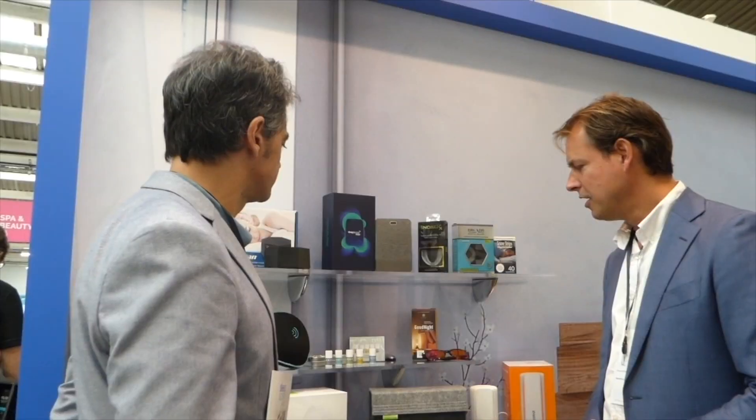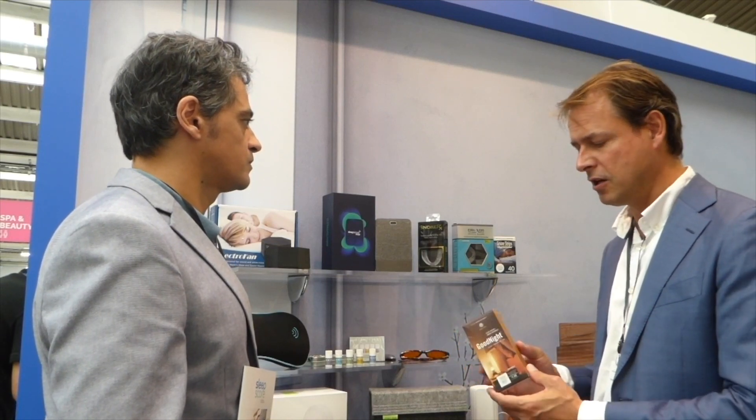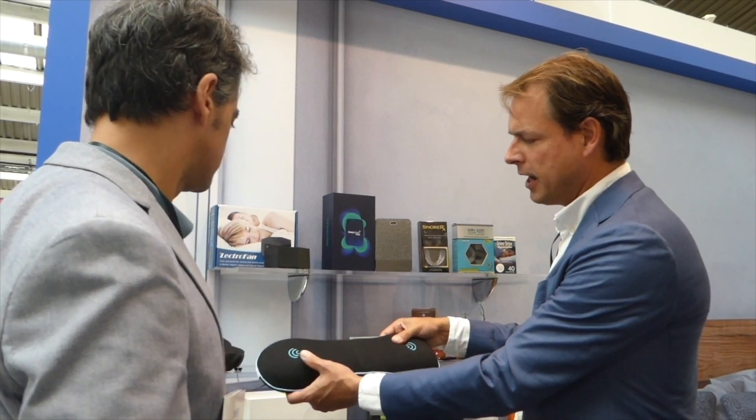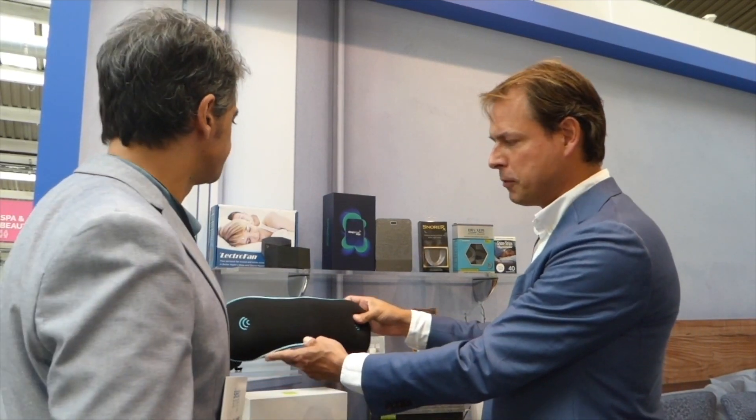It was scientifically validated against the gold standard PSG sleep lab test, and they now use that to validate their own products. For example, blue light is a well-known problem — everybody holds their iPhone to check emails even in the bedroom, and it influences melatonin production. They have two solutions: glasses that block blue light, or a night-light for the bathroom that contains no blue light. There's also a pillow speaker that plays white noise so only you hear it.